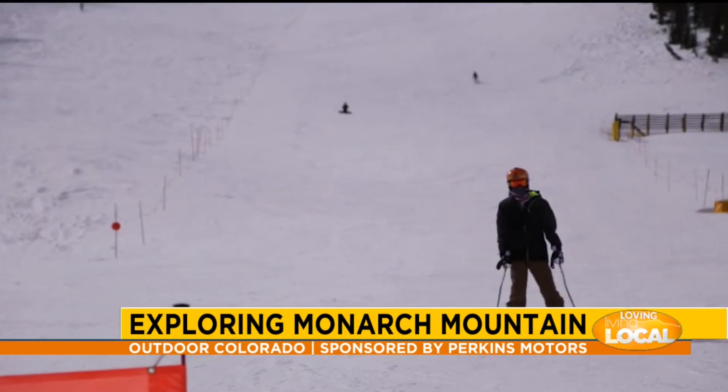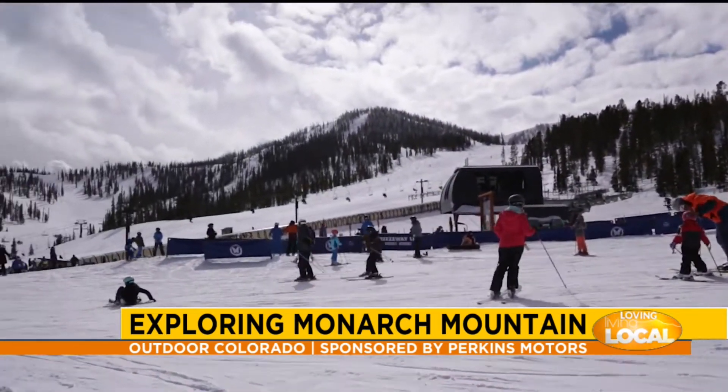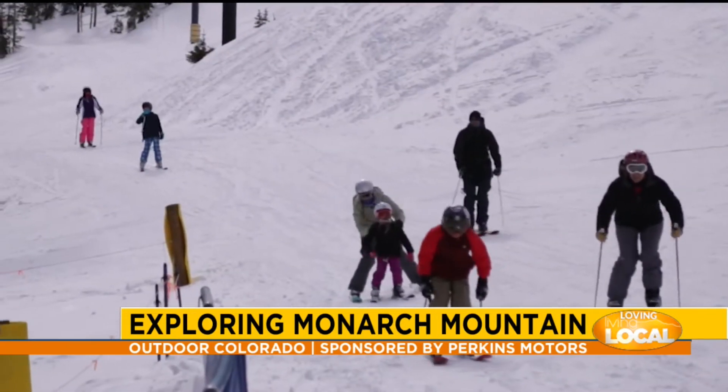There are tons of great ski lessons at Monarch — from first-timer classes, mini and me, and private lessons. The classes are always taught by certified ski instructors that take the stress out of learning.